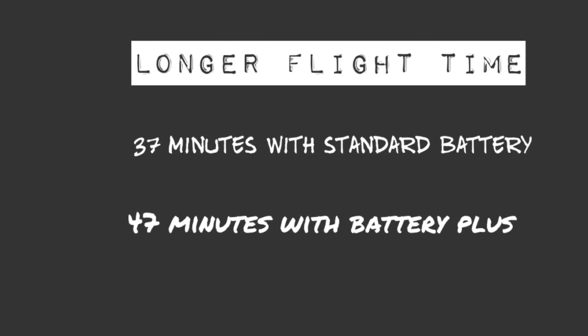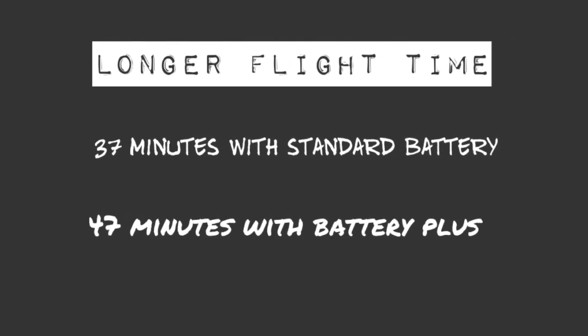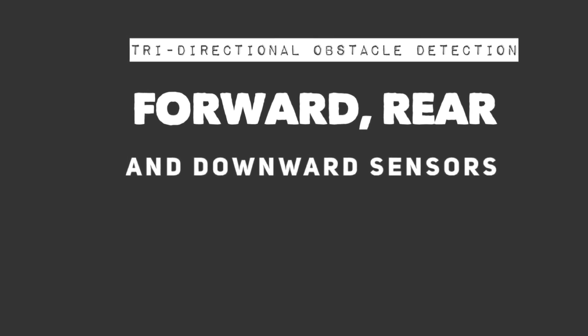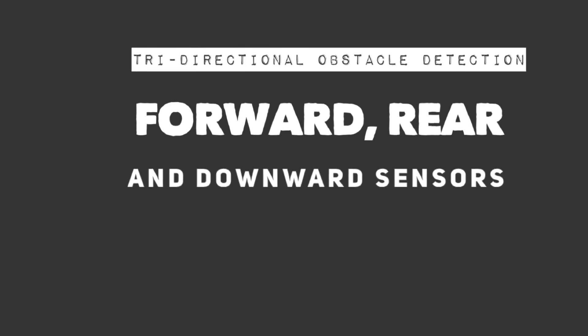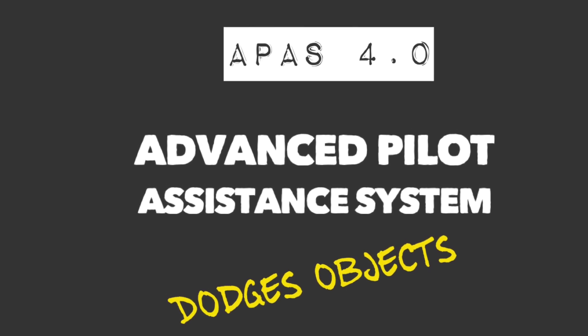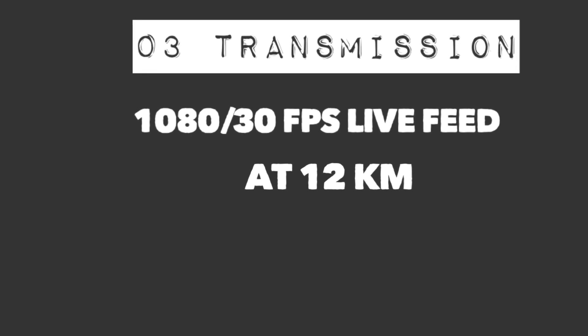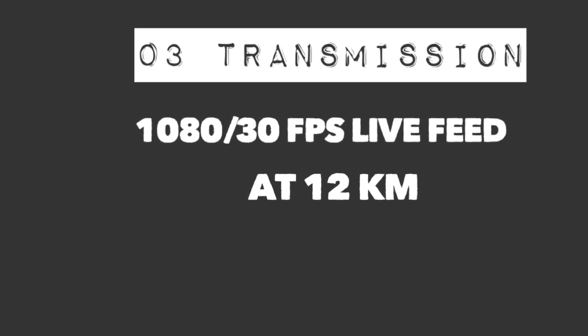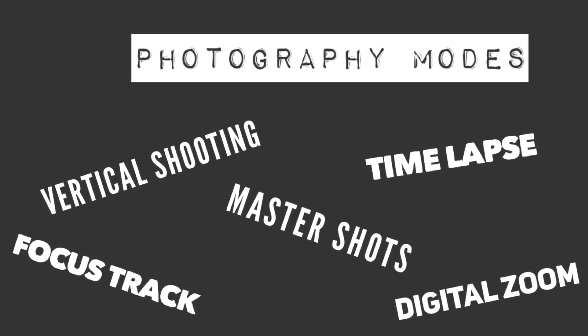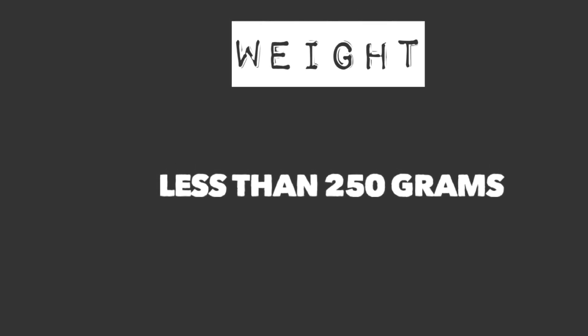Shut up and take my money! More flight time means less stress getting the shot. Obstacle detection should reduce crashes for both professional and novice pilots. APAS 4 will help navigate around objects in your path. Video transmission distance is approximately 12 kilometers at 1080p 30 frames per second. You have plenty of options to obtain the shot with these camera modes. All of this coming in at less than 250 grams. Shut up and take my money!